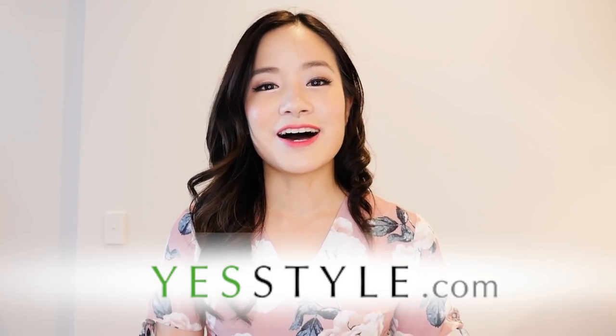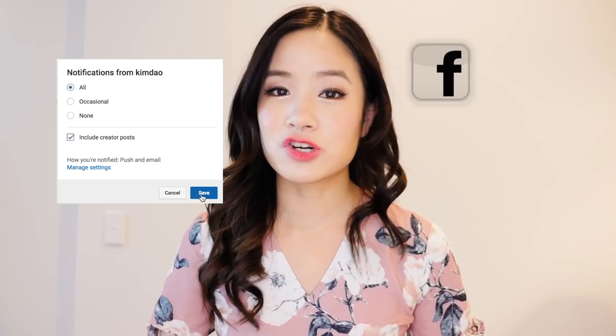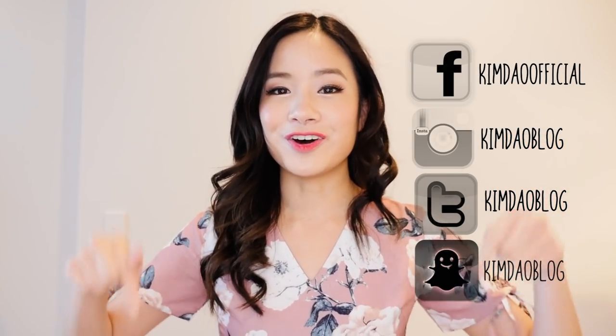So I decided to reach out to YesStyle to ask if they were interested in me trying out five different prom dresses and they said yes. I just want to say before I start this video that I'm not getting paid to make this video at all. I went on to the website and picked out five prom dresses myself — you guys know me, I always give my own honest opinion. Make sure you guys subscribe to my channel and turn on the notification bell so you won't miss another video from me, and also follow my social media which will all be linked down below.